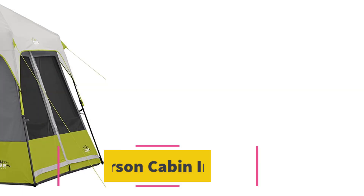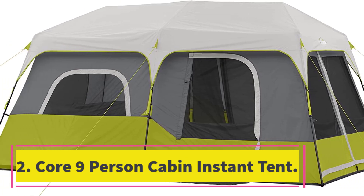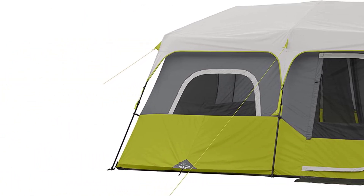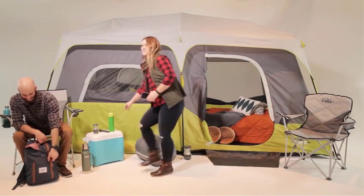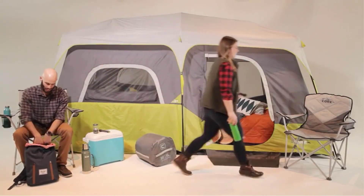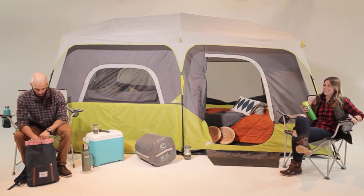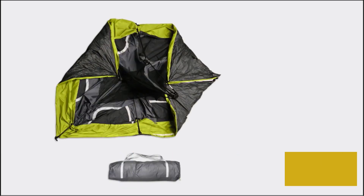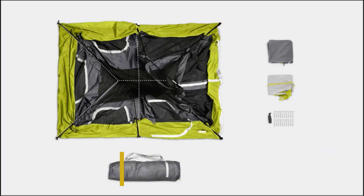Number two: the Core 9-person cabin instant tent. This is a great instant cabin tent that ticks all the boxes. With telescopic poles already attached to the fabric, this tent can be set up easily in a matter of minutes — Core even claims it can be done in 60 seconds. The center height provides plenty of headroom, making it an excellent choice for tall people.